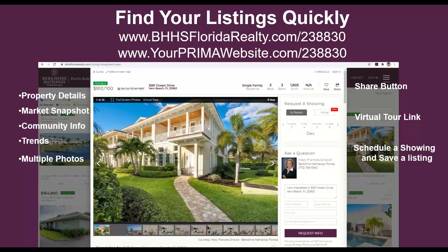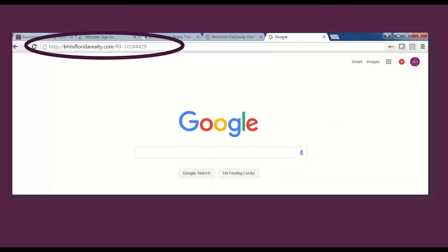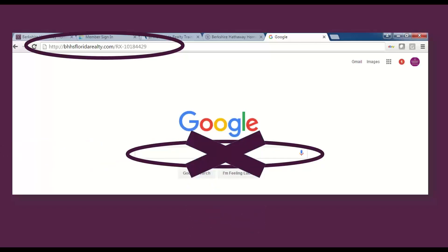This is what we call a website for every listing — a featured listing page for every one of your properties. I would take a screenshot of one of your active listings and take it with you on a listing appointment to show your sellers how you feature their property on the company website and as a Prima agent. You can access your listing quickly by going to bhhsfloridarealty.com slash the MLS number, or your own Prima website slash the MLS number. On this property details page, there's a market snapshot, community information, trends, multiple photos, a share button, virtual tour link, schedule a showing, and all of this information. Put it in the address bar of your browser, not the search bar — you get two totally different results.